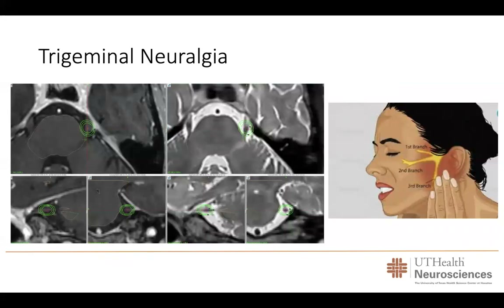Trigeminal neuralgia is a condition where patients present with lancinating pain on one side of the face that can severely affect their quality of life. This pain can get worse with brushing the teeth, swallowing, or even air contacting the skin. There are several treatment options, but gamma knife radiosurgery over the last two decades has proven to be an excellent treatment option. Using advanced MRI techniques, we can identify the trigeminal nerve on the brainstem, and once identified, we can give a very focal dose of radiation to the nerve to help patients control their pain.